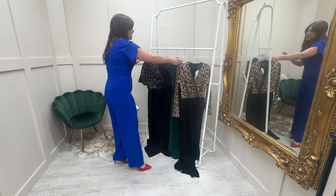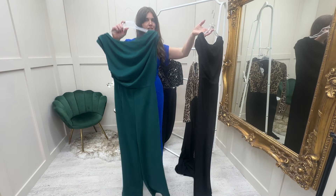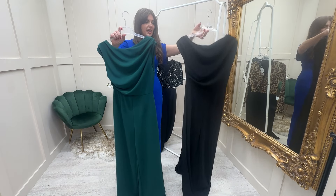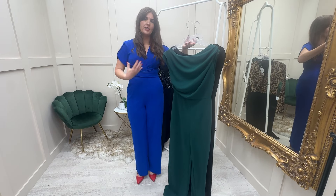We've also got the solid colours in a little bit of an off-the-shoulder shape in black and this green. This green is a gorgeous colour for autumn/winter. They're also a great shape and they can't fall down at the front.